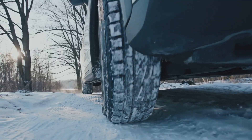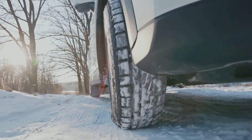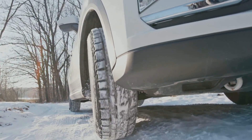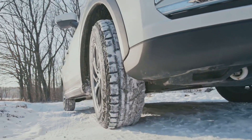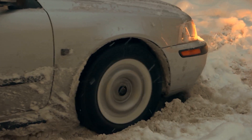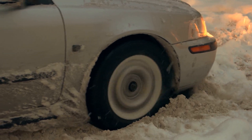And speaking of stopping, let's talk about your brakes. When it's icy, slamming on your brakes can cause you to skid, turning your car into a two-ton ice skate. Instead, apply them gently and gradually. This allows your tires to maintain contact with the road and gives you the best chance of stopping safely.